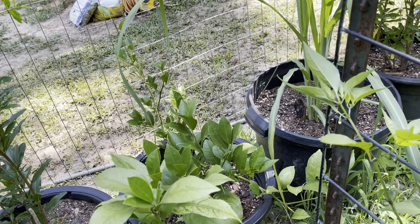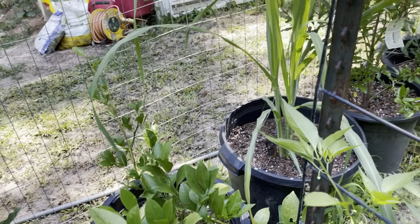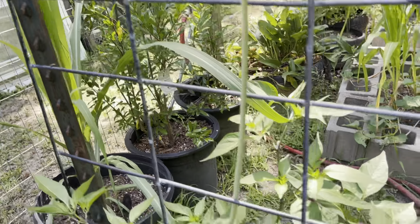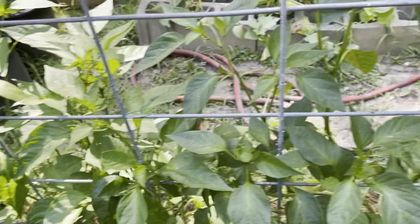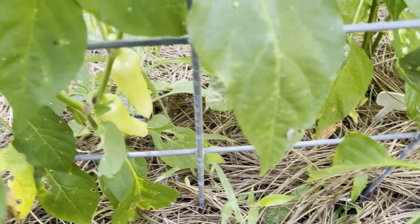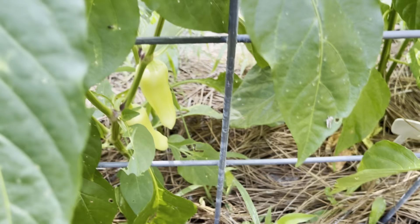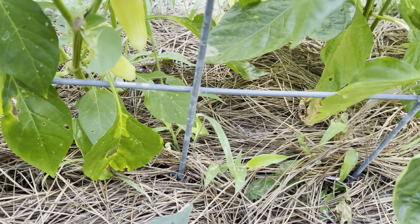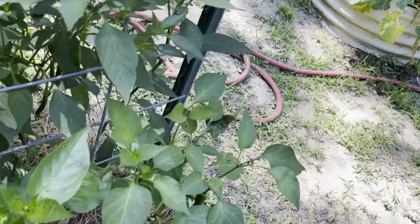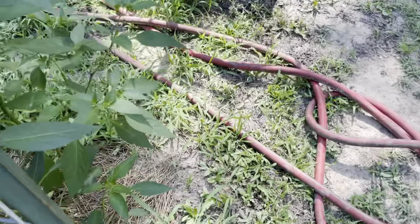Peppers that I grow include scorpion peppers and ghost peppers to make jerk sauce. Being from Jamaica, we make jerk sauce each year. I also have serrano peppers, Anaheim peppers, jalapeños, cayenne pepper, as well as banana peppers, bell peppers, and snacking peppers, just to name a few.